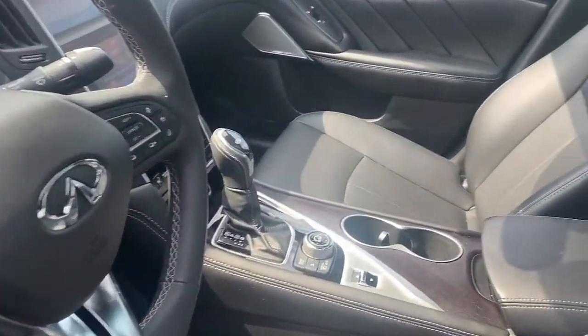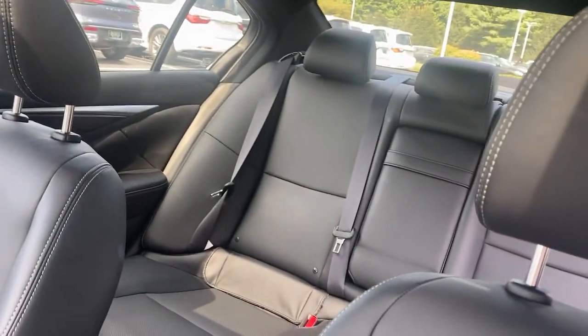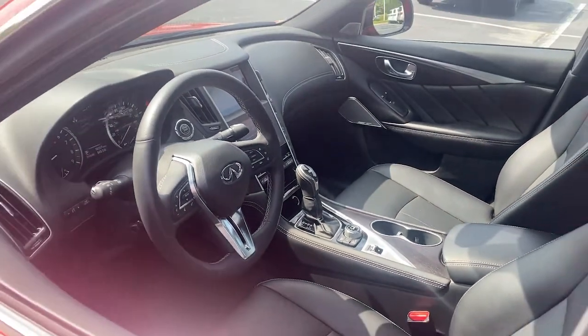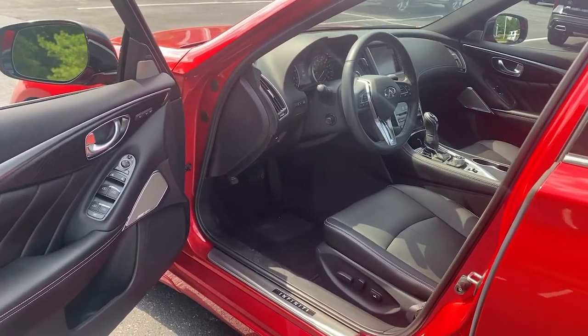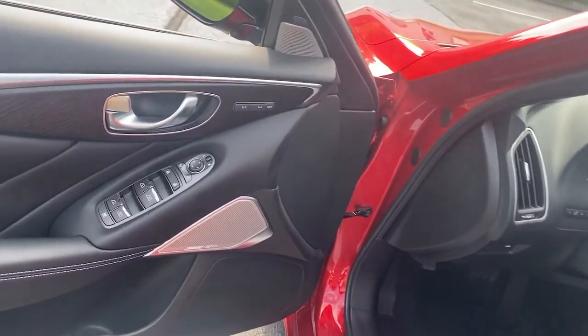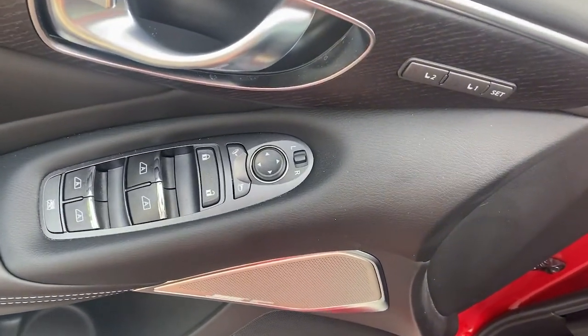These are just some of the great options this vehicle comes with: all-wheel drive, navigation system, keyless entry, sun and moonroof, fog lamps, remote engine start, woodgrain interior trim, adaptive cruise control, keyless start, and power passenger seat.